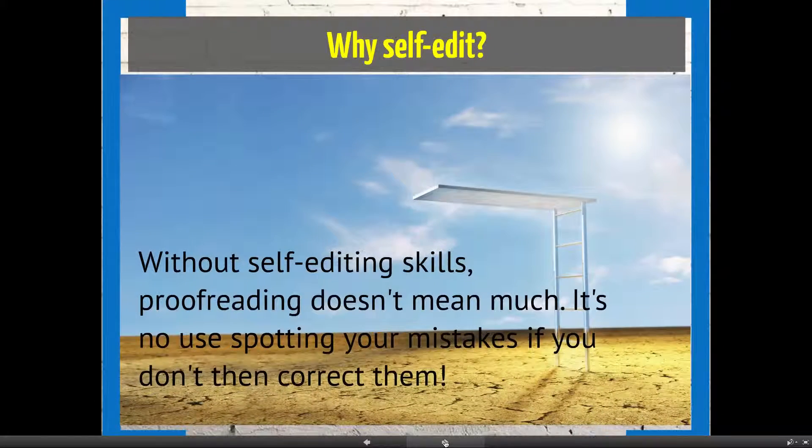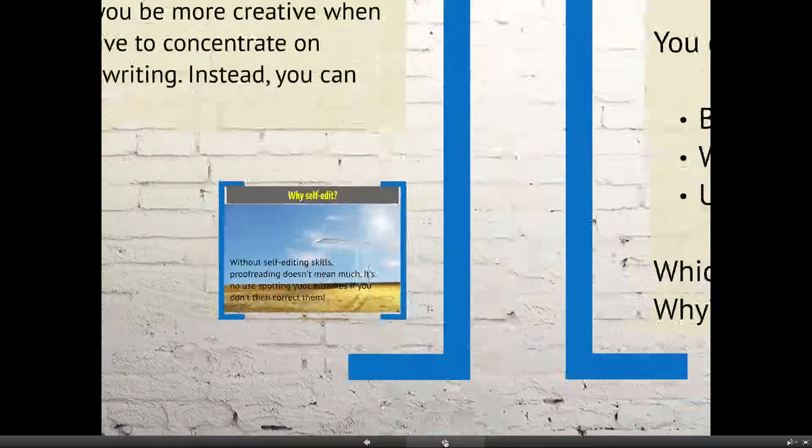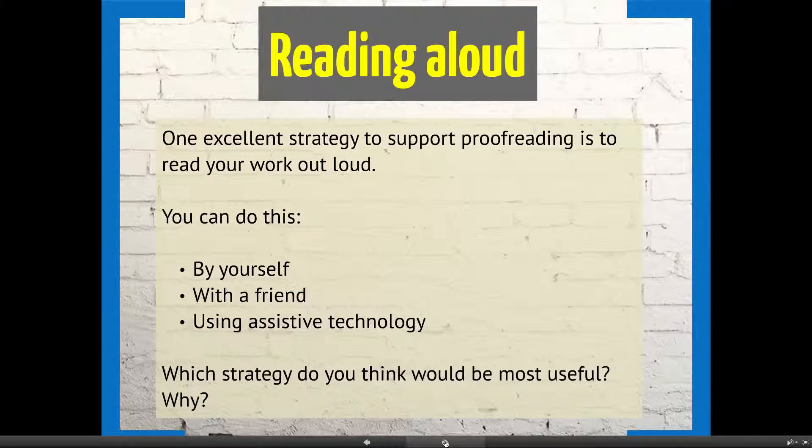That's why you should proofread — and now let's look at why you should self-edit. Without self-editing skills, proofreading doesn't mean very much, because it's no use being able to spot your mistakes if you don't then correct them. So it's a two-way process: proofreading and self-editing. We'll look at some strategies now.